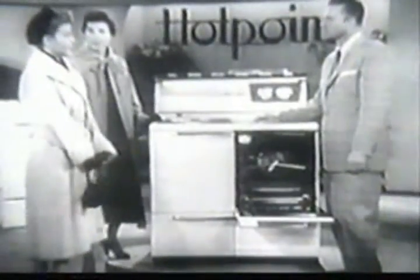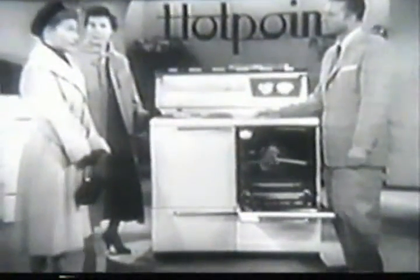Ruth: "That automatic barbecue is marvelous." But, Mr. Smith, I've heard electric cooking isn't very fast. Well, Hotpoint sure is — the fastest ever. Watch this.